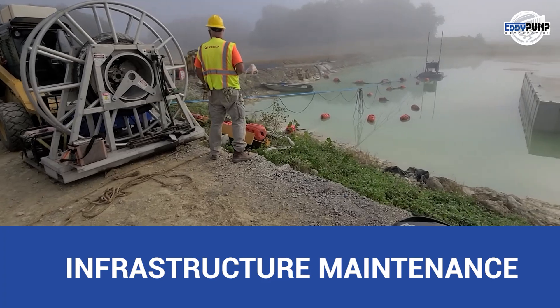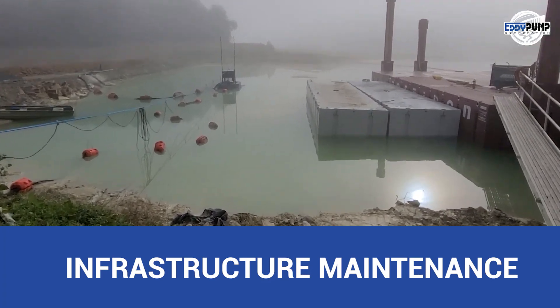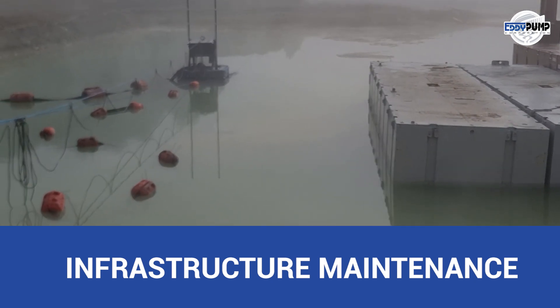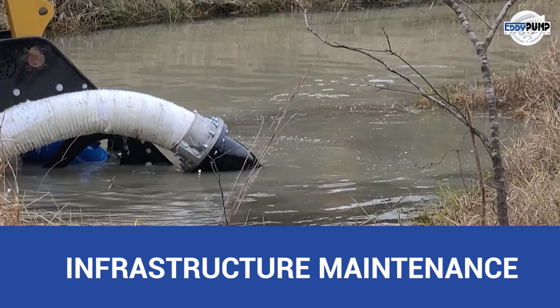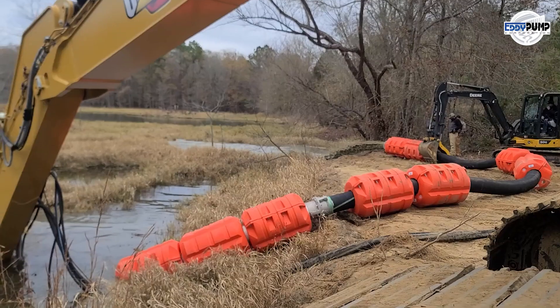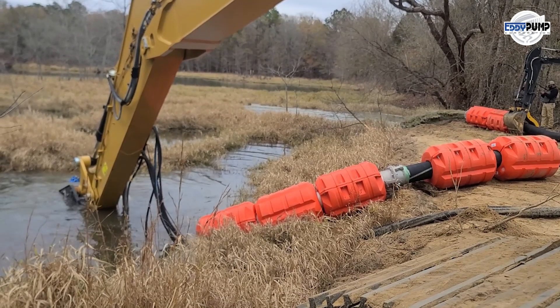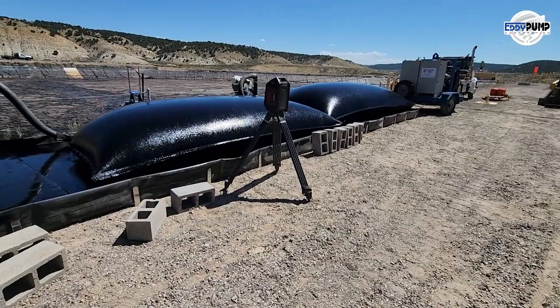The mining site's pipelines and transport systems need consistent maintenance to prevent blockages and ensure uninterrupted material flow. Eddy Pump's industrial slurry pumps are vital in maintaining these systems. Eddy Pump's specialized slurry pumping technology drives efficient handling, transportation, and responsible management of abrasive materials and solid-laden slurries.